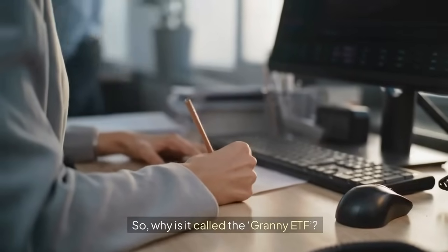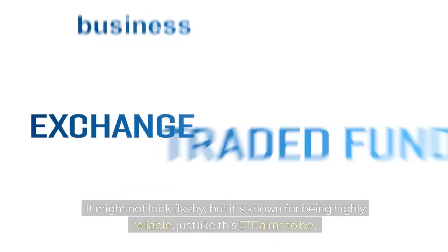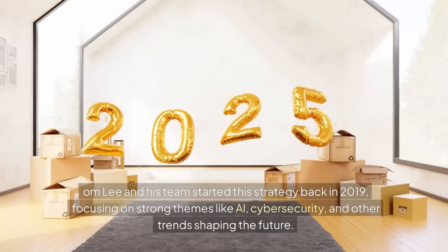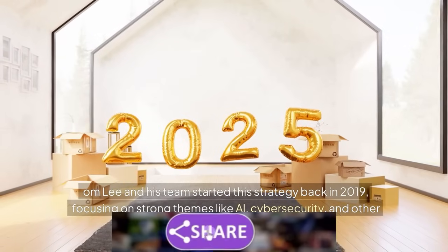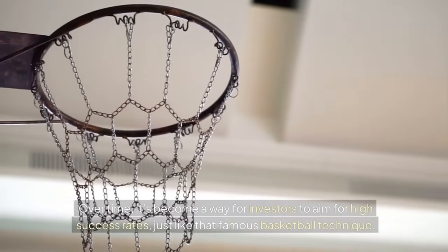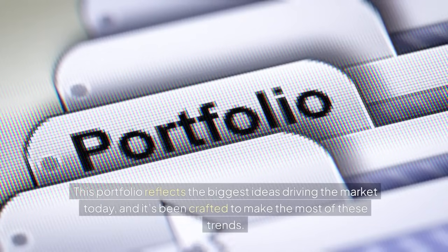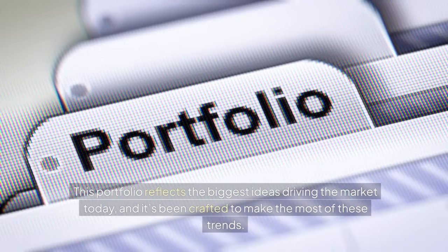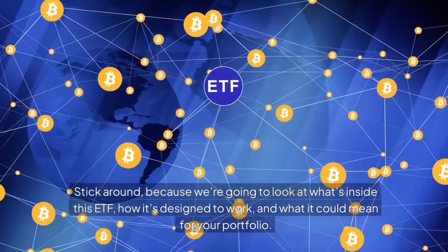So why is it called the Granny ETF? It's inspired by the famous granny shot in basketball — it might not look flashy, but it's known for being highly reliable, just like this ETF aims to be. Tom Lee and his team started this strategy back in 2019, focusing on strong themes like AI, cybersecurity, and other trends shaping the future. Over time, it's become a way for investors to aim for high success rates, just like that famous basketball technique.